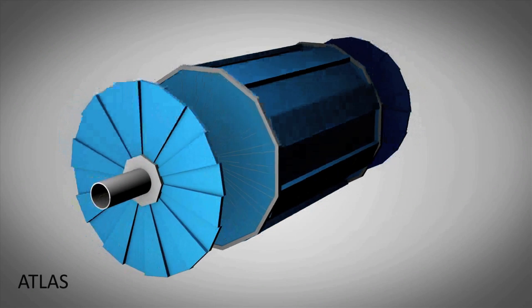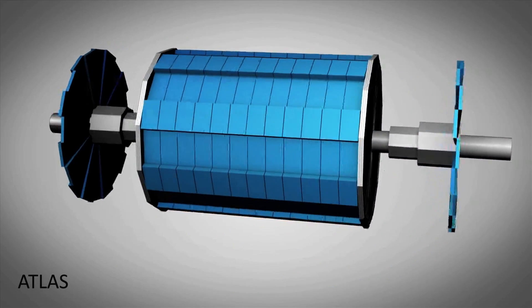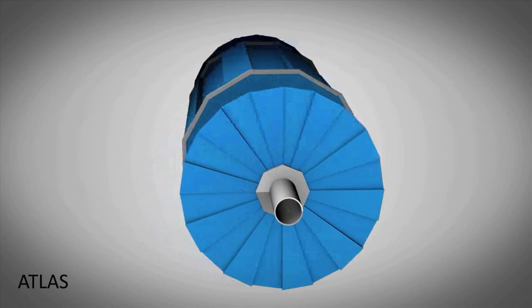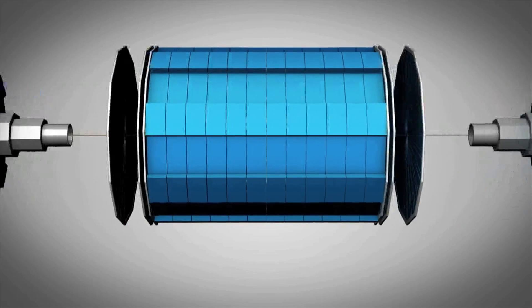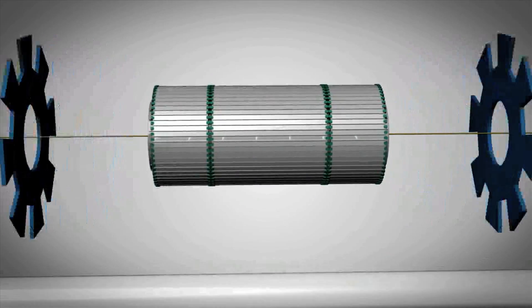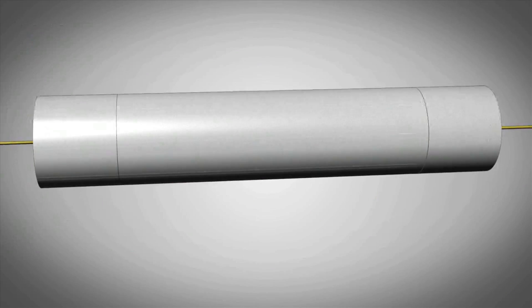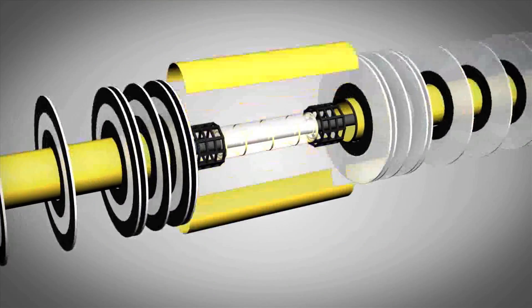The Atlas detector is our tool for detecting the Higgs. It is situated at CERN in Geneva, Switzerland, and will be used to detect the high-energy collisions produced by the Large Hadron Collider. It measures 44 meters long, 25 meters in diameter, and weighs in at 7,000 tons. Two beams of protons will be accelerated in opposite directions, close to the speed of light, and collided at the center of Atlas.